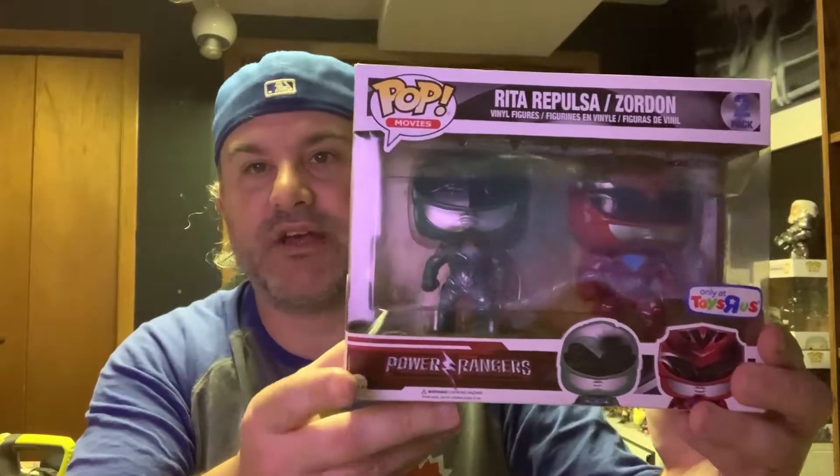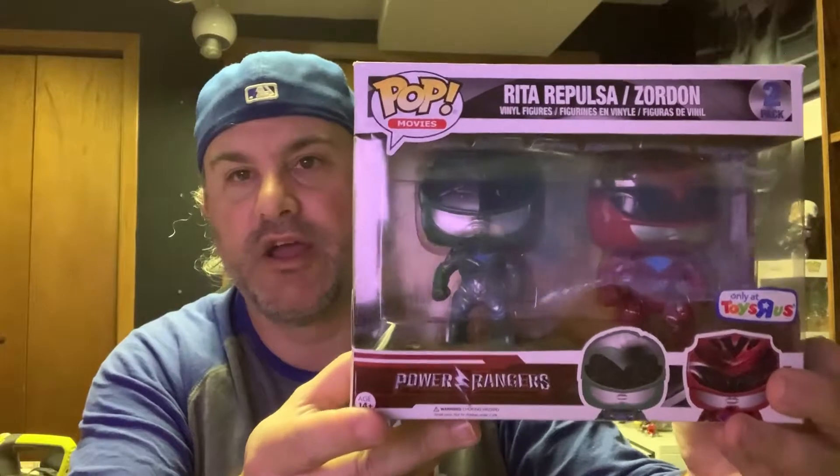Number 4 takes us back to the beginning of a movie. It comes right at the beginning of the film when we find out some things that happened in the past. And it is, of course, the Toys R Us exclusive Rita and Zordon 2-Pack from the 2017 Power Rangers movie — when they used to be Rangers and Rita betrayed Zordon, and Zordon trapped her and took the powers. Spoiler alert if you hadn't seen the film yet. Rita and Zordon, number 4.